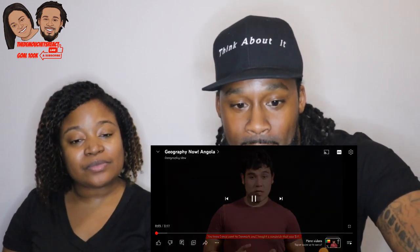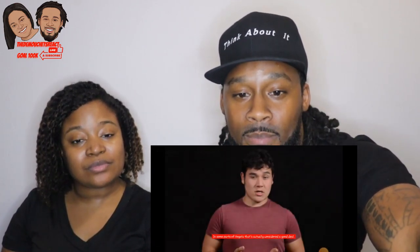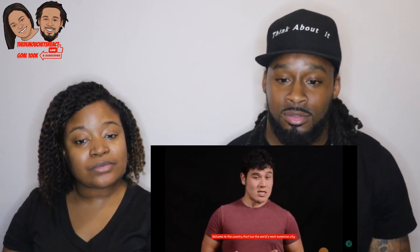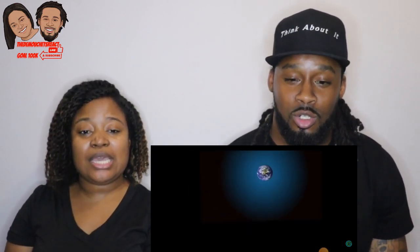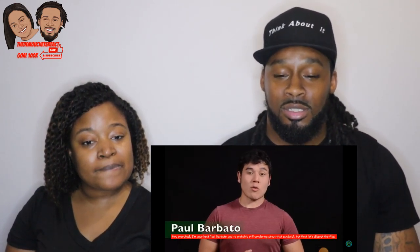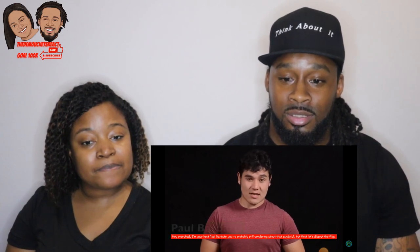Let's get into the video. In Denmark, a sandwich costs $21 — but in some parts of Angola, that's actually considered a good deal. Welcome to the country that has the world's most expensive city and the world's most expensive cellular geography. I'm your host Paul Barbato. You're probably still wondering about that sandwich, but first let's dissect the flag.